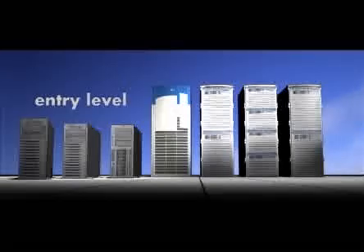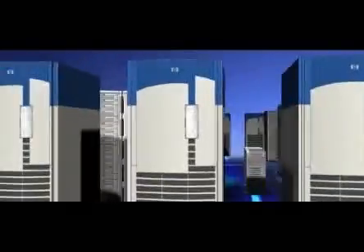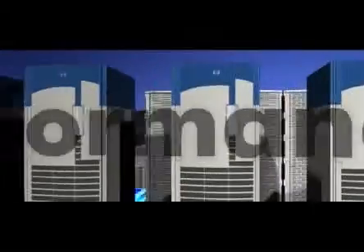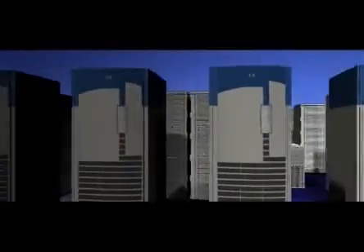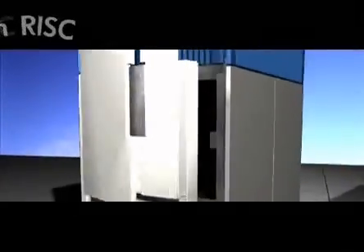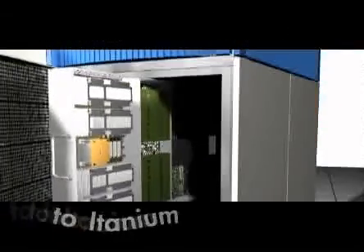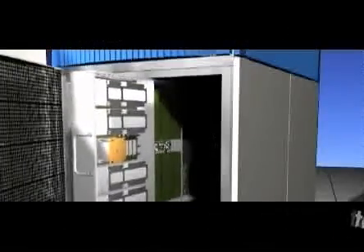From entry-level, to mid-range, to high-end — just another example of HP adding value for our Itanium customers. It's a breeze for HP's customers. Cell boards in existing HP systems can be replaced with new Itanium-based cell boards outfitted with the SX1000 chipset.